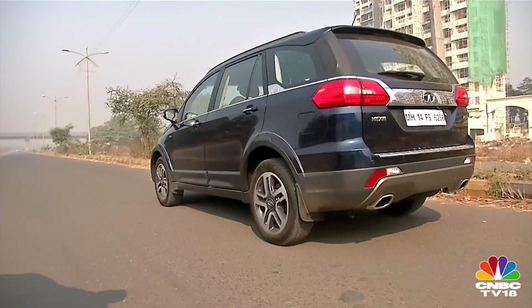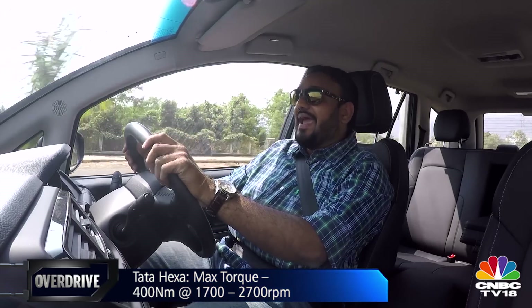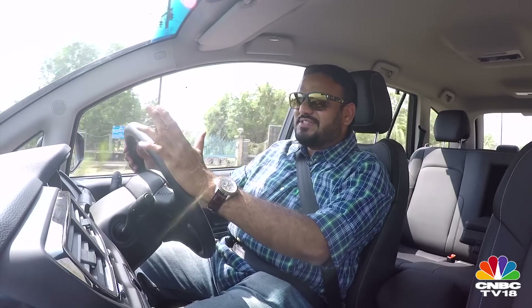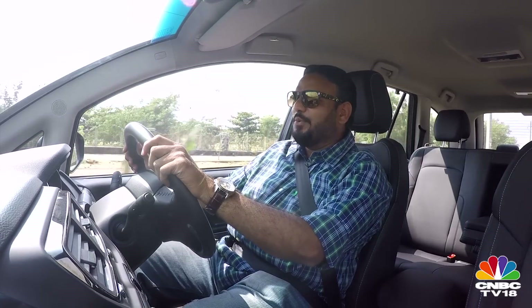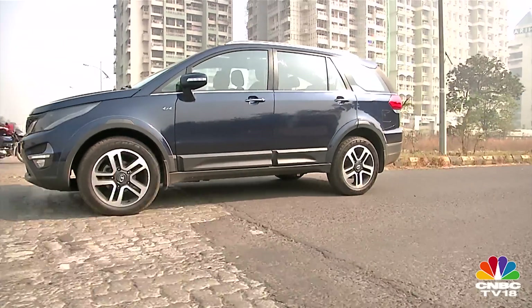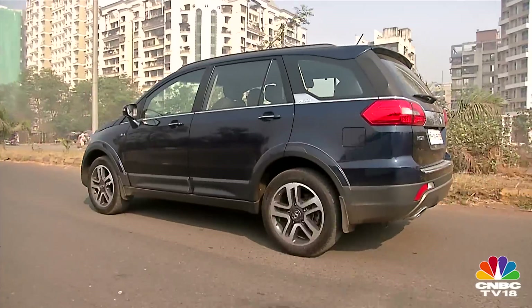The throws of the gear shifter are quite long and rubbery, which becomes cumbersome in urban environments. Add to that a long-travel clutch pedal, a heavy clutch, and an even heavier steering, and you realize that the Hexa is just as difficult to drive in the city as the Innova. The steering has a fair bit of kickback every time you hit a pothole, but out on the highway or around bends you will appreciate its communicative nature.